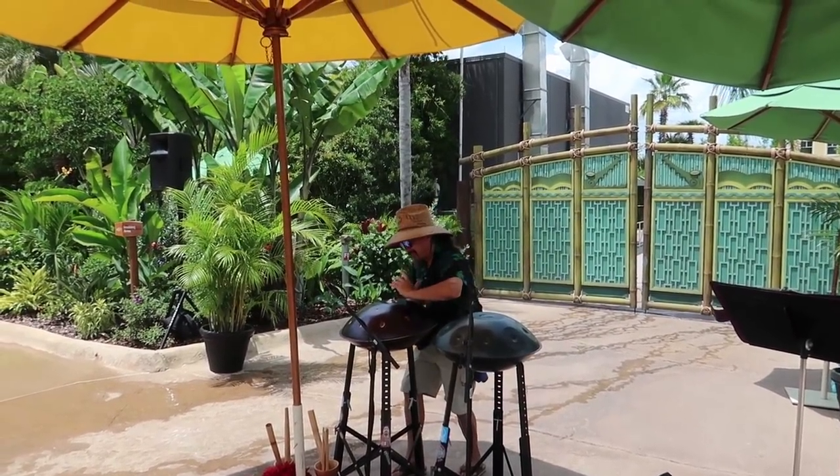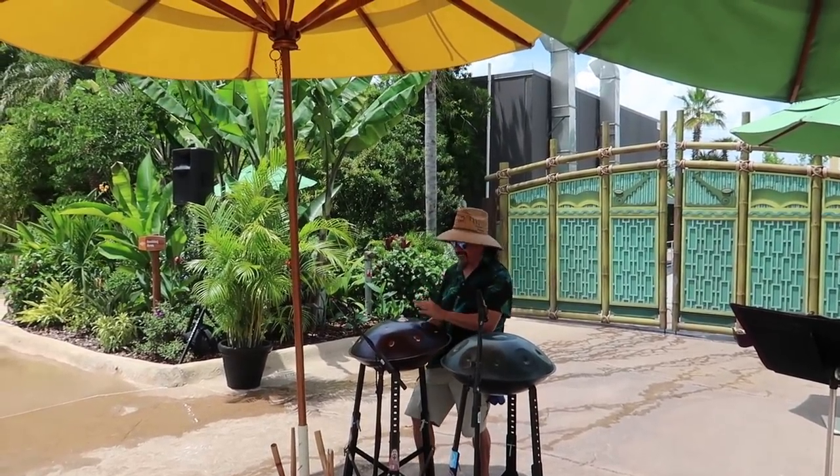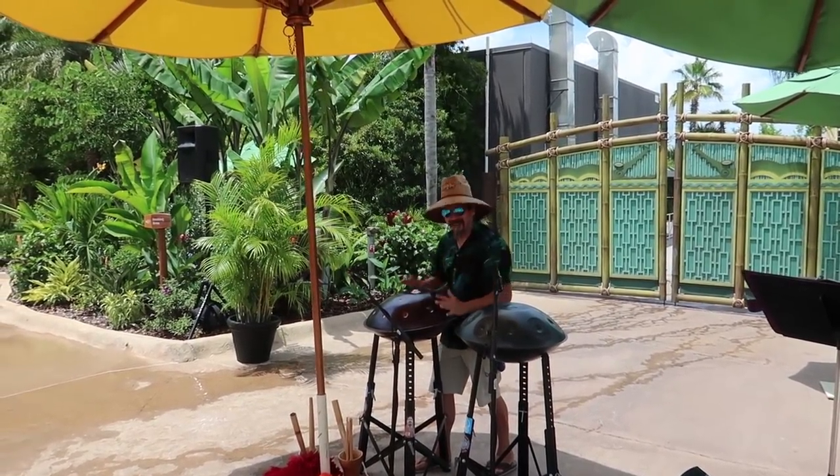Wow, those things are neat! So it's actually making that noise — I thought they were like electric instruments but he just has them mic'd. Those are so cool!